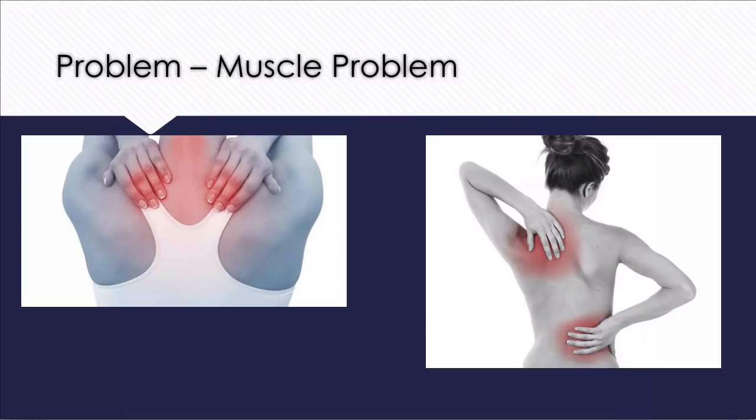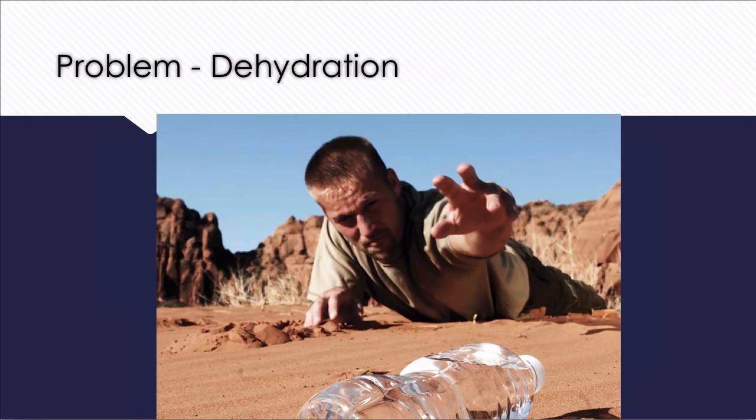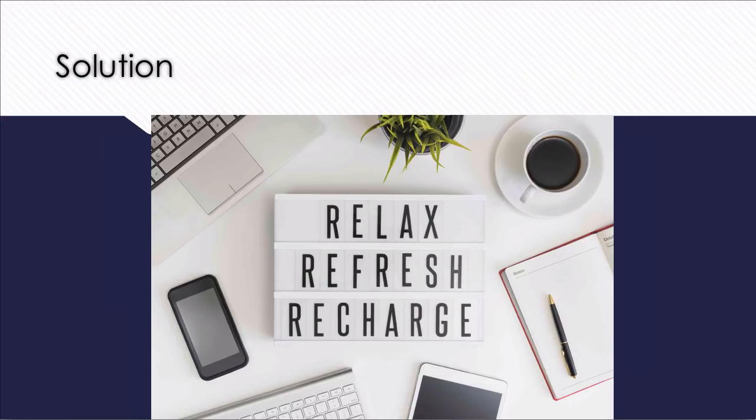This causes neck pain and back pain. It also causes improper blood circulation from sitting for a long time, and obviously you remain dehydrated for a long time. So what's the solution? The solution is very easy: relax, refresh, and recharge yourself.